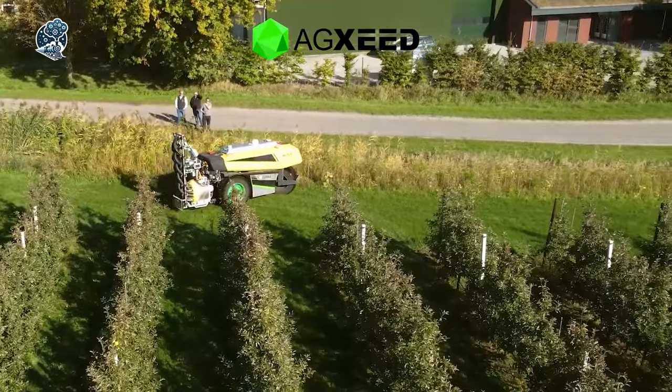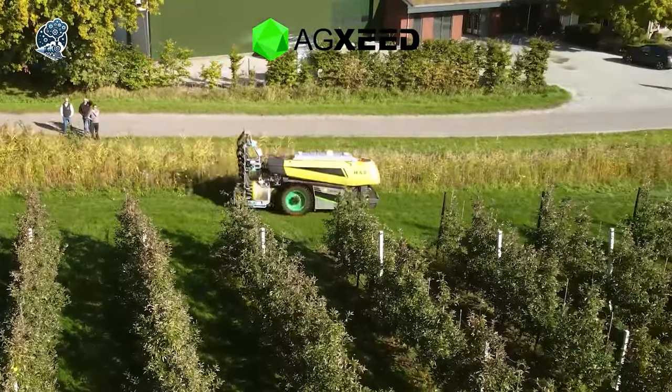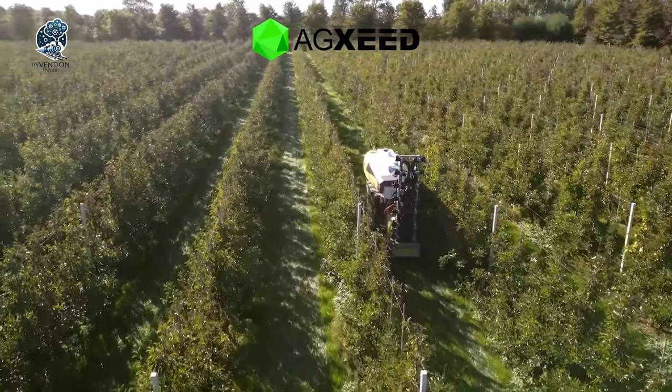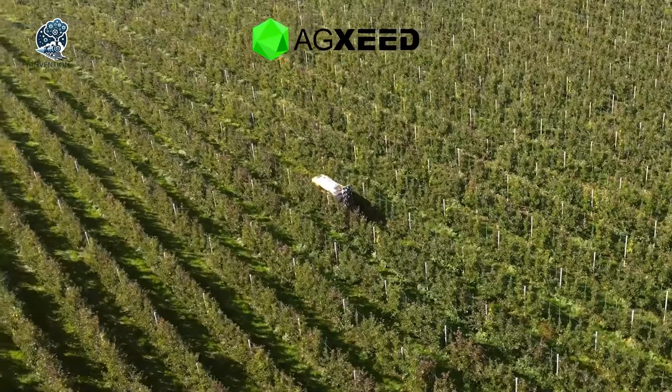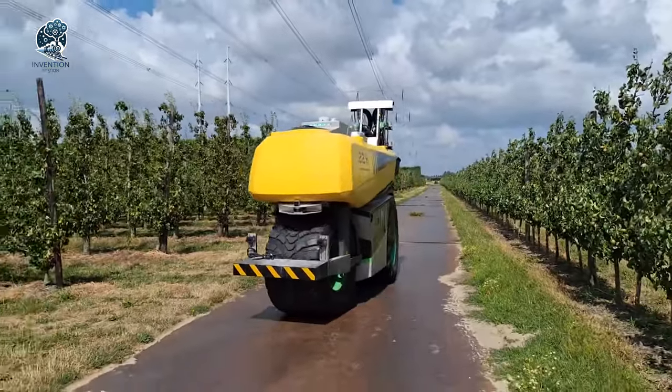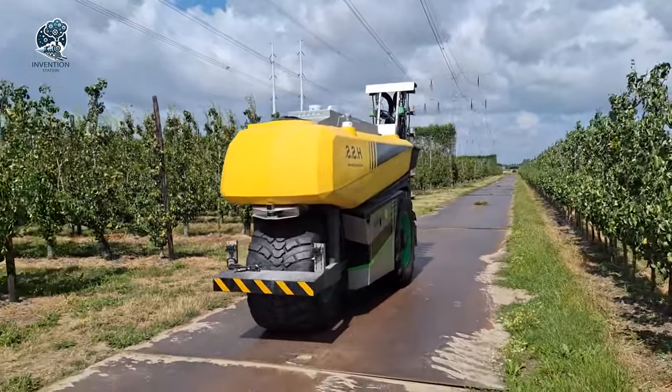AgSeed once again showcases its commitment to cutting-edge agriculture technology, bringing efficiency and precision to the forefront. The AgBot is set to revolutionize how we approach spraying operations, embracing autonomy for enhanced productivity in diverse agricultural settings.